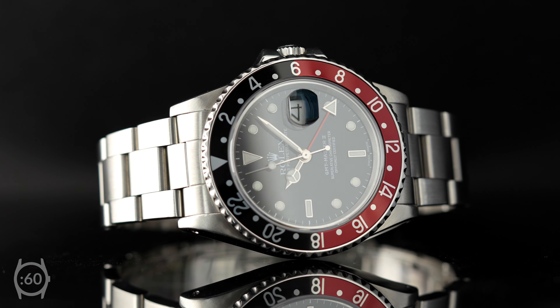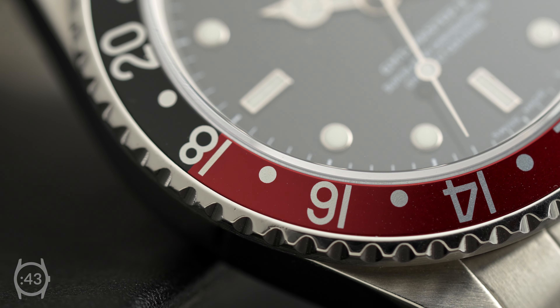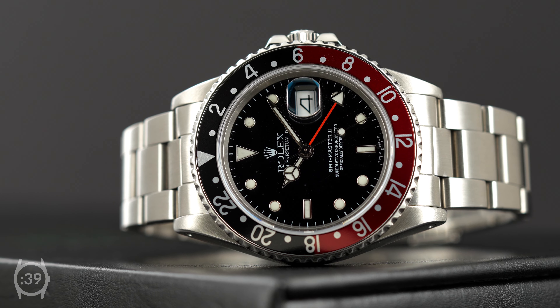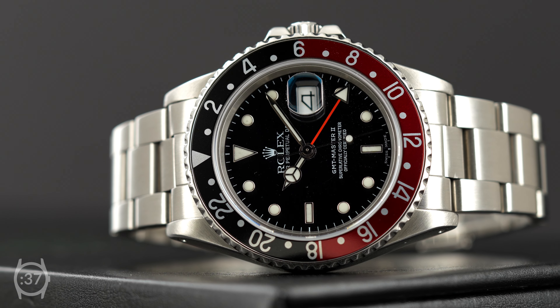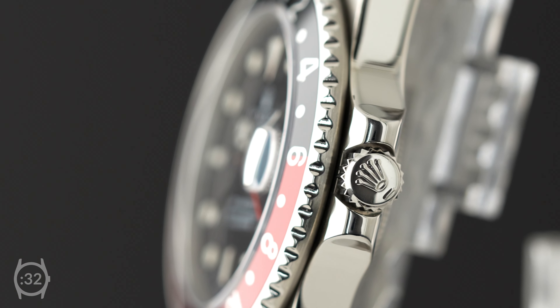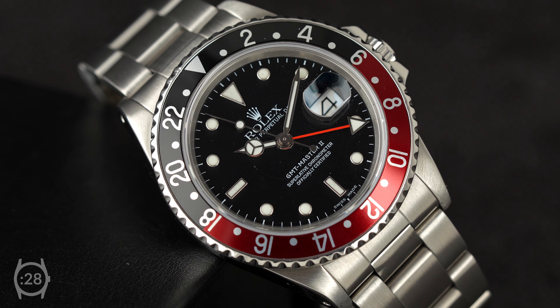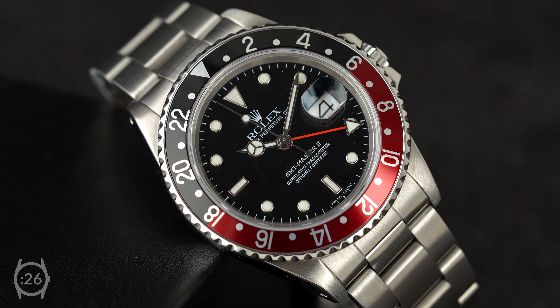There is arguably no travel watch more iconic than the Rolex GMT Master II. Developed for use by international pilots in the 1950s, the Rolex GMT Master has evolved into something far beyond a mere tool watch. Thirty years after its initial release, Rolex revamped the line with the introduction of the GMT Master II.